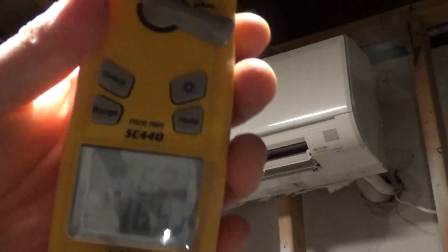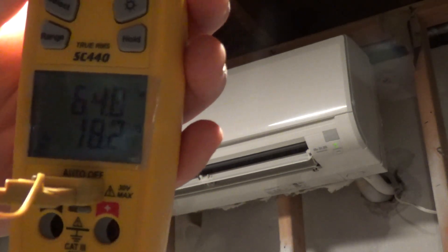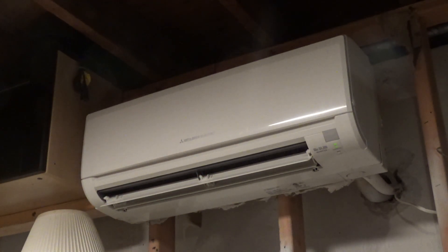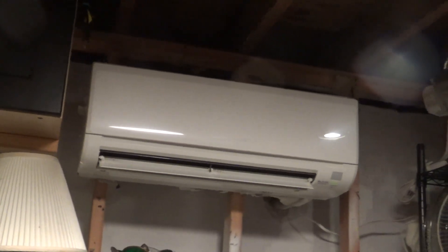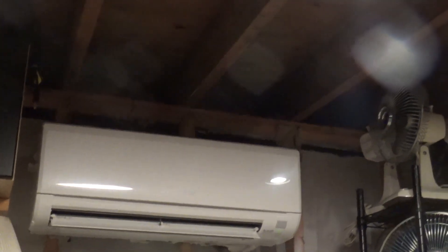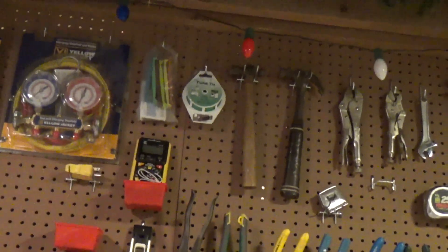The airstream of this unit is pretty strong, and if I stand right here in the center of the room it feels very warm, which kind of works out because this is where I usually stand here in front of the table.